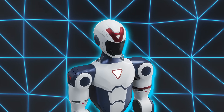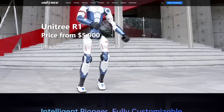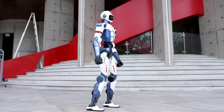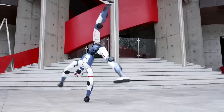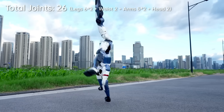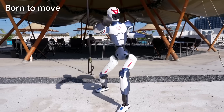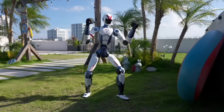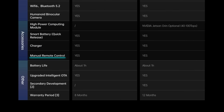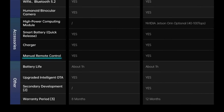The R1 isn't some flimsy demo bot that barely moves unless it's plugged into a lab wall. It walks, runs, balances, does cartwheels, flips onto its hands, and even throws in a kung-fu kick if you ask nicely. It's not controlled with complex scripts or hard coding. It uses real-time AI-powered voice recognition, has built-in cameras for visual input, and can hold basic conversations. There's even a remote control, so if it starts acting weird or a little too confident, you can shut it down instantly.